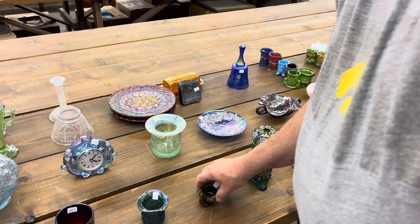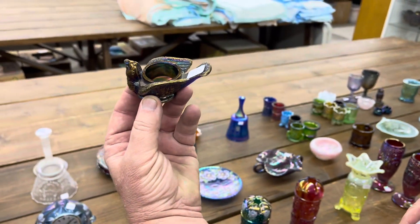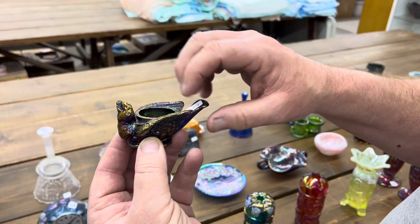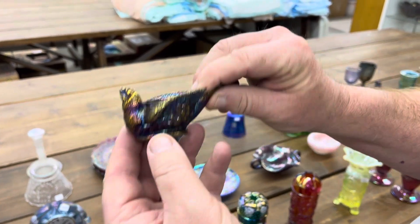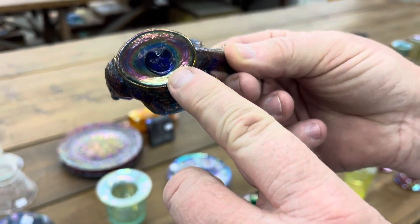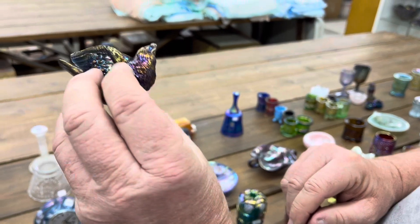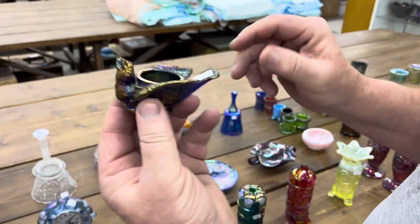Here's a really neat piece — it's a little, I guess, a salt dip would be my guess, might be a candle holder. This one is also signed Ron Hanson — actually signed Ron H. It's in blue. Really neat little piece.